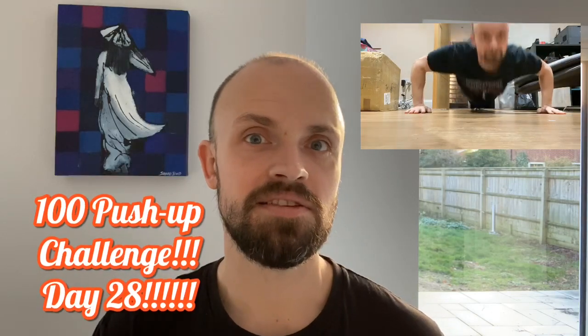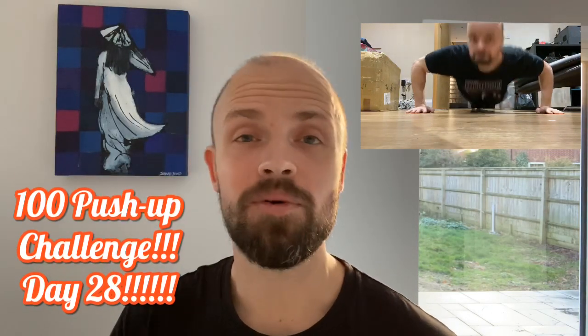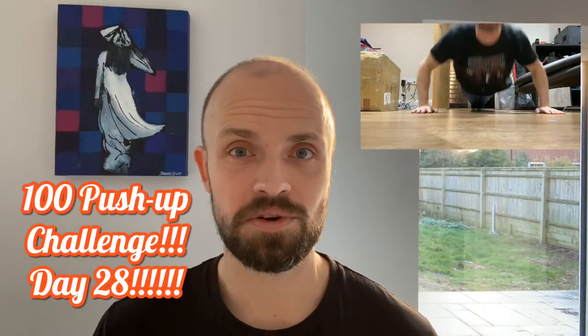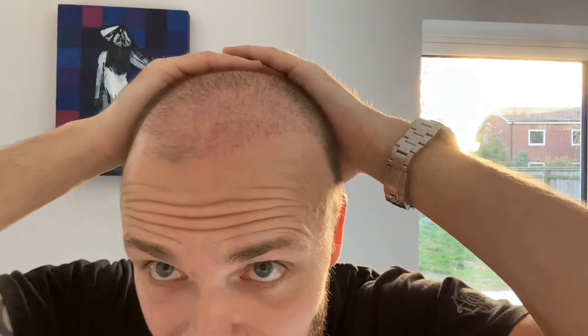Apologies if I sound a bit out of breath — I just did my set of 100 push-ups a day for my 100 push-ups a day 30-day challenge. I'm currently on day 27 and I can't wait to post the video to show you the progress change from day 1 to day 30.